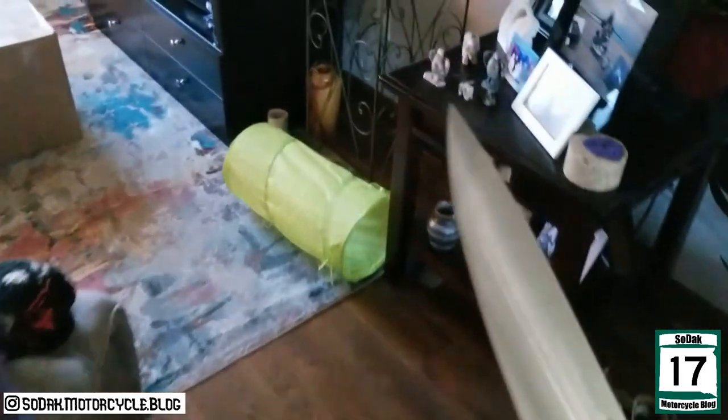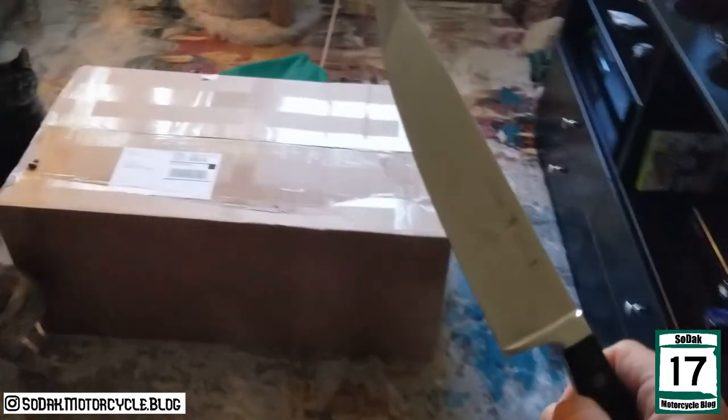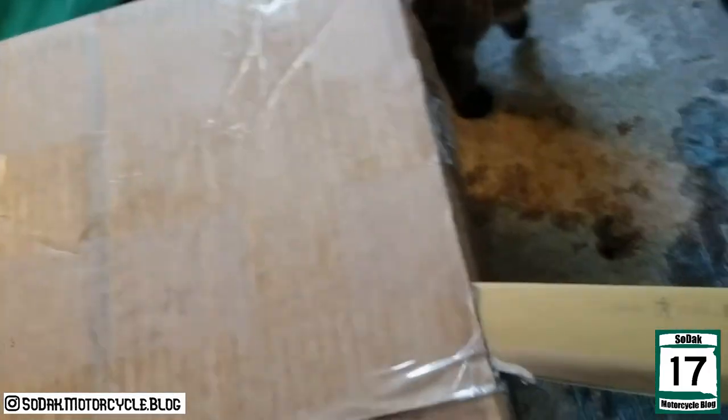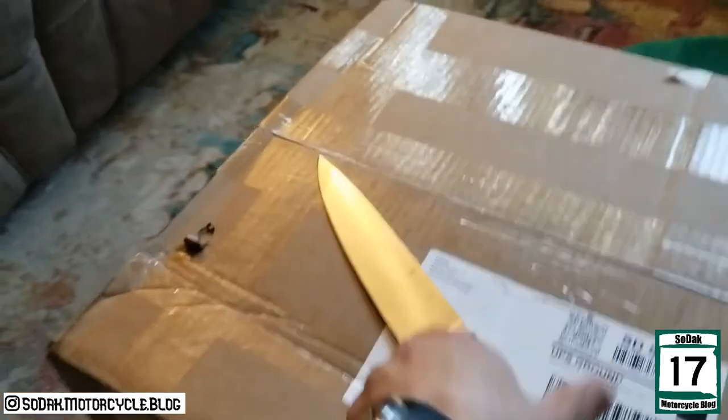I always use the right tool for the job. It's not worth doing if it ain't worth overkill, right?